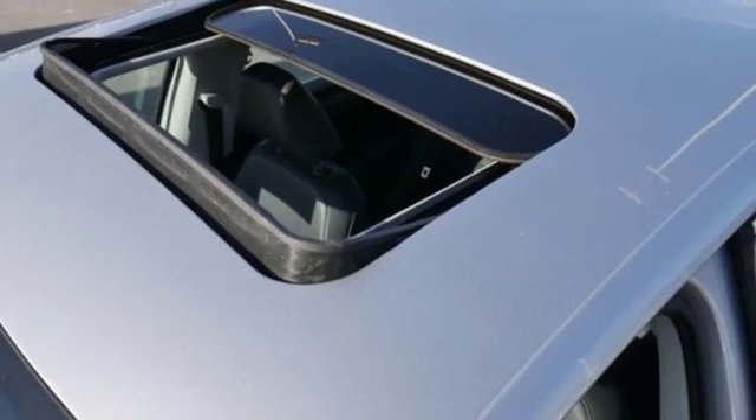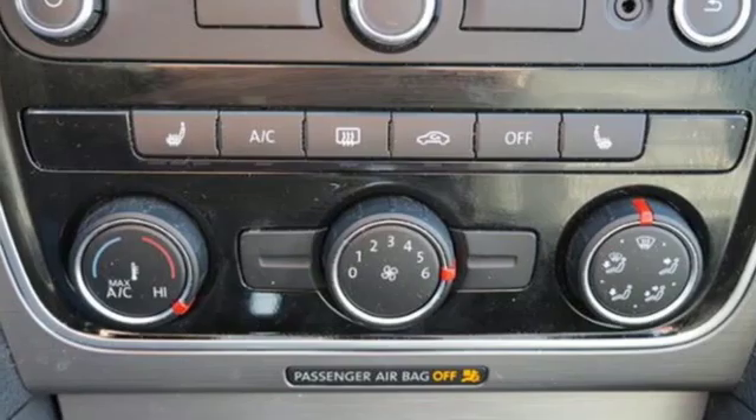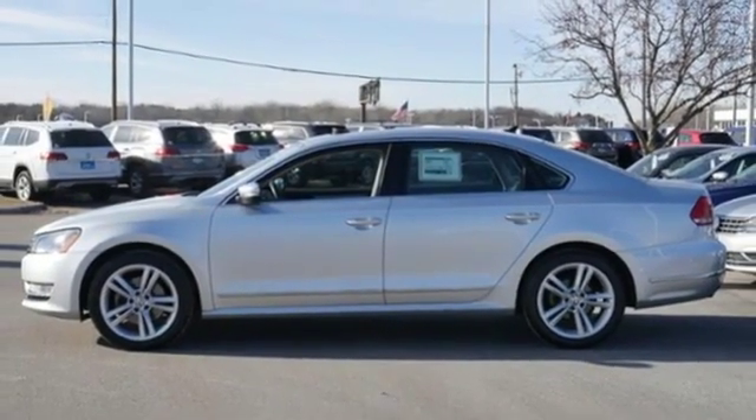Intercooled turbo inline four cylinder engine, express open and close sliding and tilting sunroof, gas pressurized shocks, and power heated mirrors.